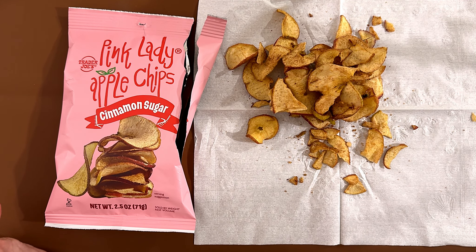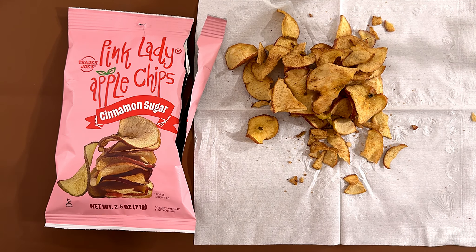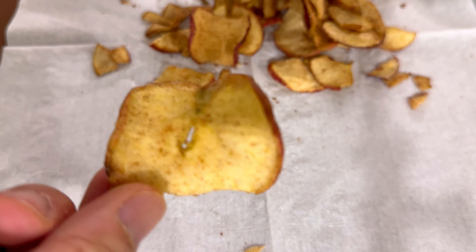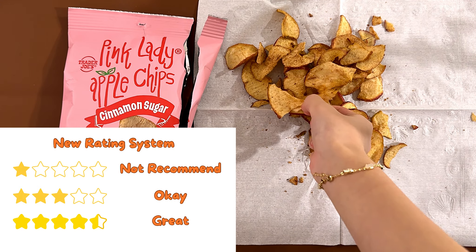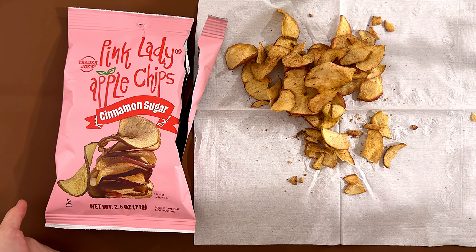It's crunchy, and it's a pretty good balance of cinnamon sugar. I'm going to give it one to my mom. My dad said 3.9, I gave it a 3.5. My dad thinks it's the best out of the apple chips that we reviewed from Trader Joe's.